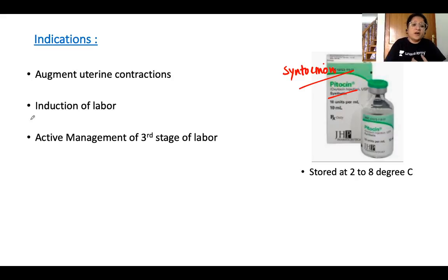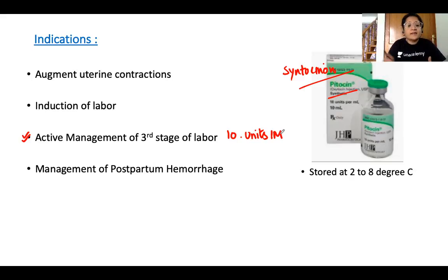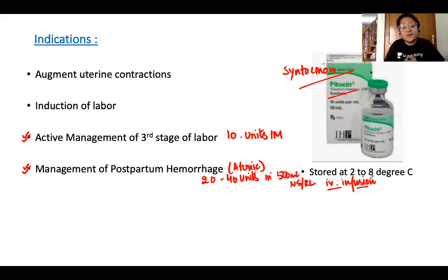For active management of the third stage of labor, the dose of oxytocin is 10 units intramuscular, given immediately after delivery of the baby. For management of atonic postpartum hemorrhage, the dose is 20–40 units of oxytocin diluted in 100 ml of normal saline or RL, run as a fast IV infusion — not an IV bolus.